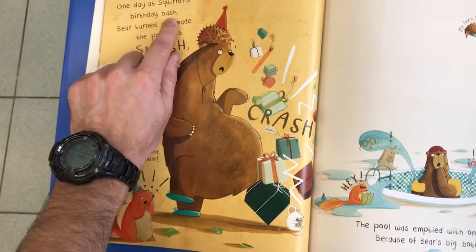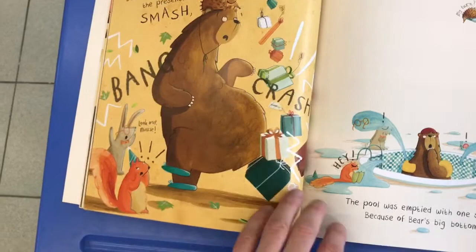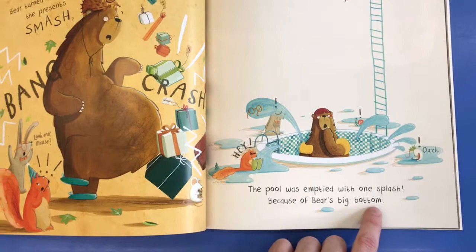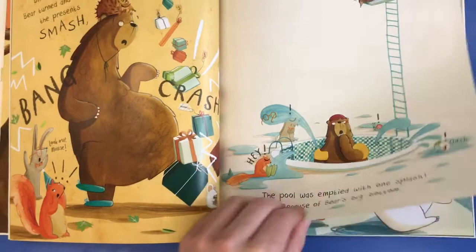One day at squirrel's birthday bash — there you can see they're having a party — Bear turned and made the presents smash, bang, crash. So he turned around and bumped all of the presents. Then the pool was emptied with one splash because of Bear's big bottom. He jumped into the pool and all the water splashed out and it was emptied.